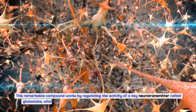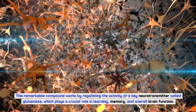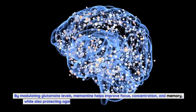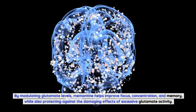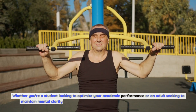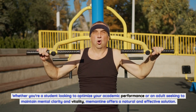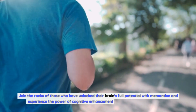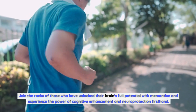This remarkable compound works by regulating the activity of a key neurotransmitter called glutamate, which plays a crucial role in learning, memory, and overall brain function. By modulating glutamate levels, memantine helps improve focus, concentration, and memory, while also protecting against the damaging effects of excessive glutamate activity. Whether you're a student looking to optimize your academic performance or an adult seeking to maintain mental clarity and vitality, memantine offers a natural and effective solution. Join the ranks of those who have unlocked their brain's full potential with memantine and experience the power of cognitive enhancement and neuroprotection firsthand.